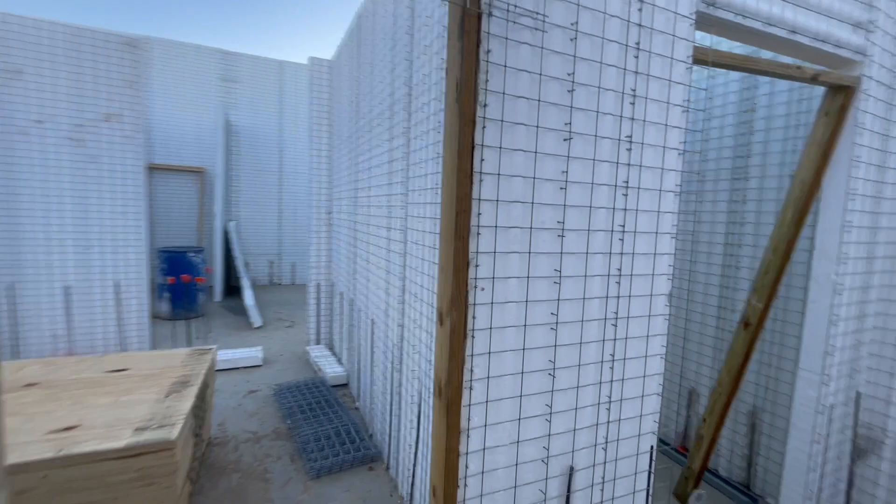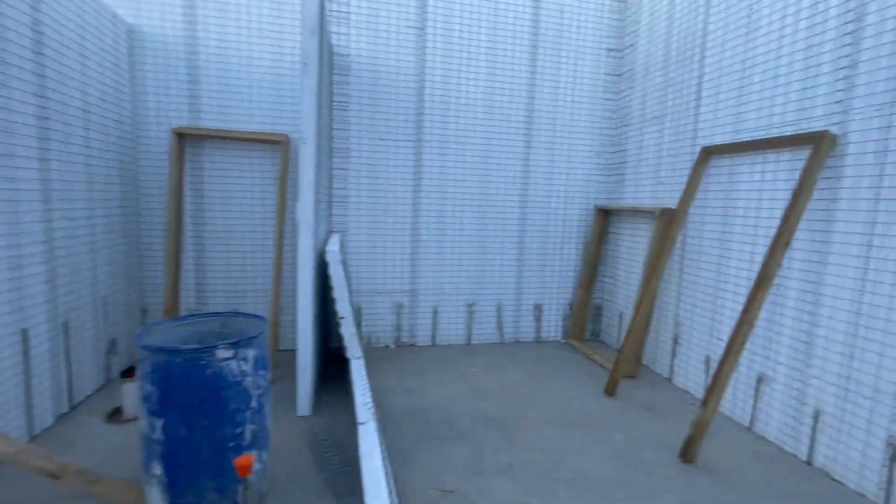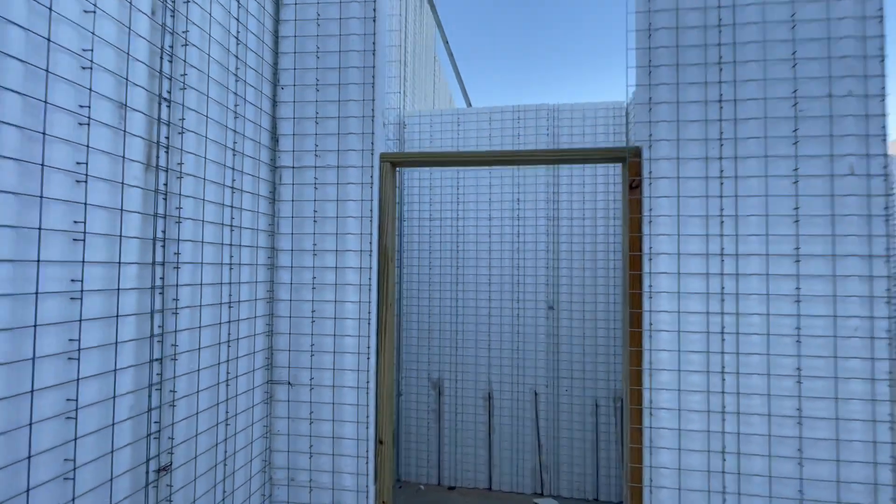It's gonna be ten foot ceilings in the kids' side and the master suite side. And then ceilings will go up to 19 feet in the center of the living room kitchen area.